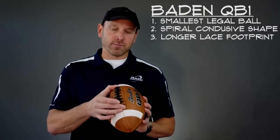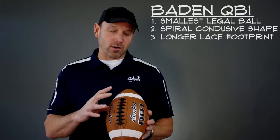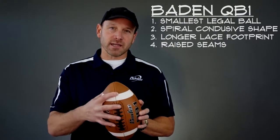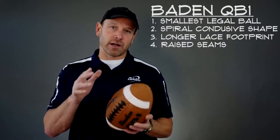You have a lace footprint that puts your quarterback's hand closer to the nose of the ball in a power position. You have raised seams so the quarterback can spin the ball faster and get those tight spirals that are aerodynamic.